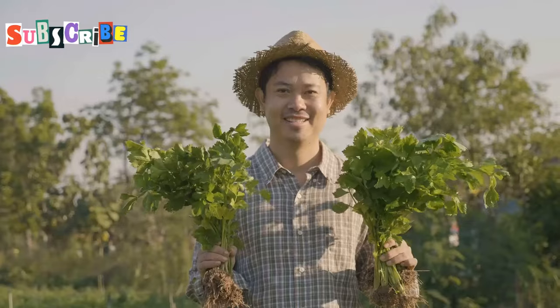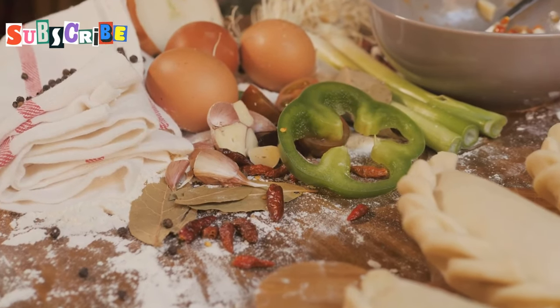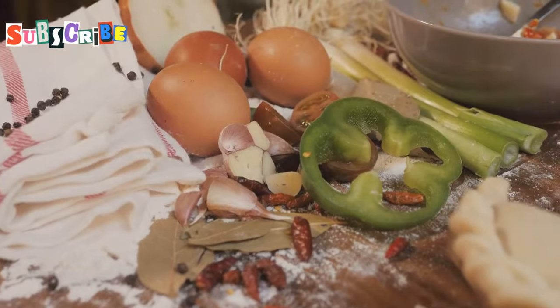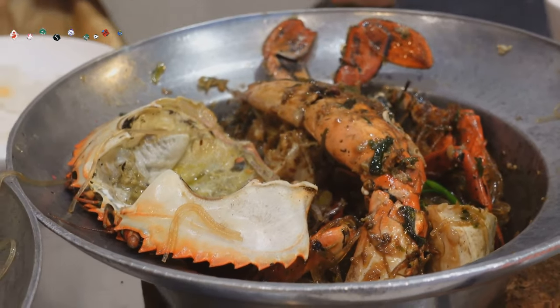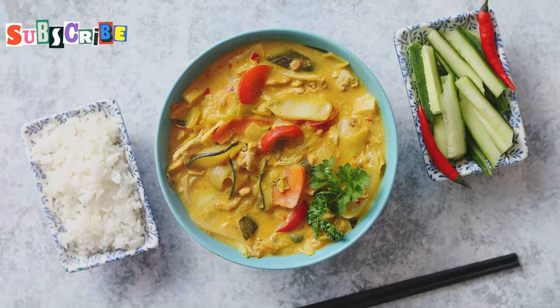Last but not least, we have Gang Ho, a dish that truly embodies the spirit of northern Thai cuisine — resourceful, flavorful, and utterly delicious. This mixed curry is like a culinary kaleidoscope, with a medley of ingredients that come together to create a symphony of flavors. You'll find fermented bamboo shoots...